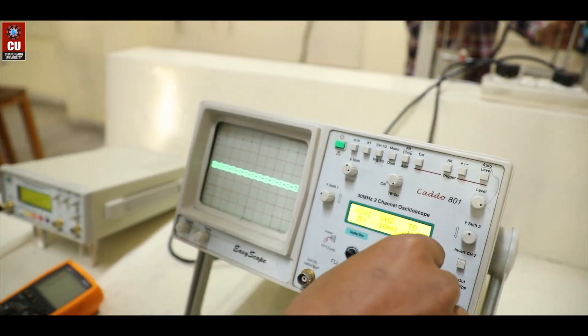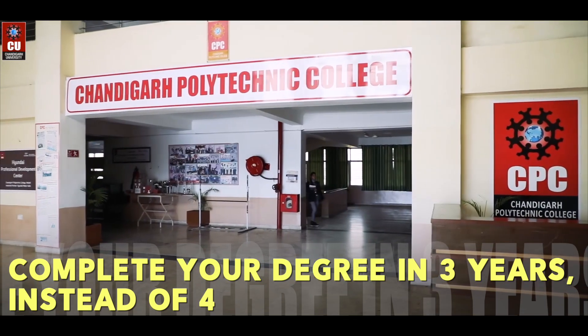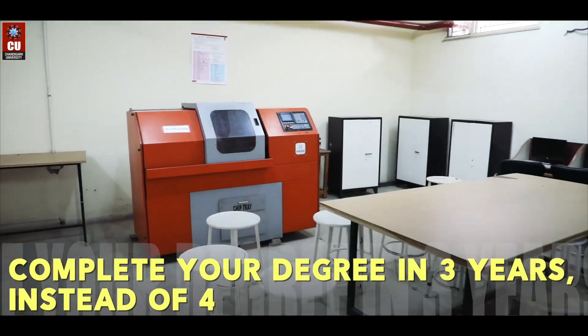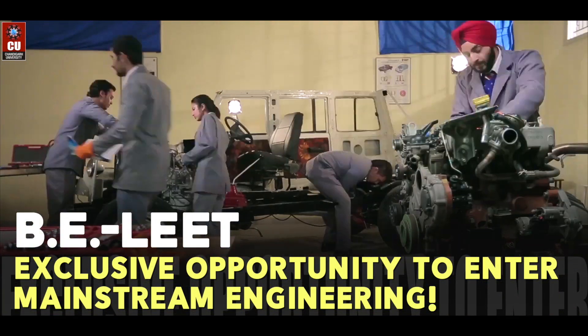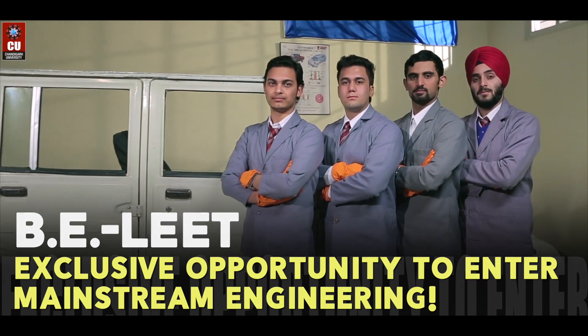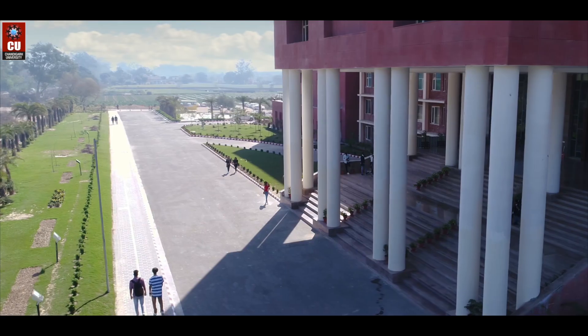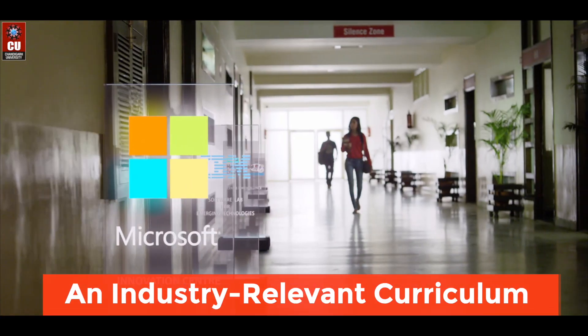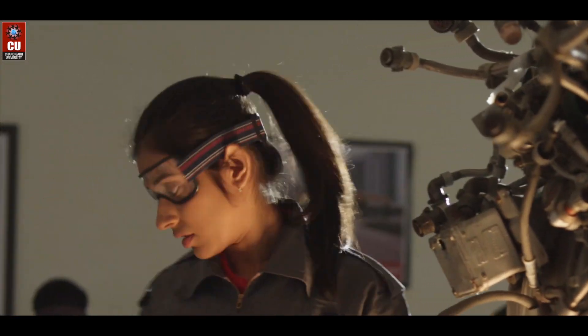Understanding the hurdles faced by diploma students, Chandigarh University has created a unique opportunity for Polytechnic students to upgrade their qualification through the Lateral Entry Engineering program that gives them the opportunity to enter the second year of mainstream engineering. University Institute of Engineering at Chandigarh University implements an industry-relevant curriculum that is closely based on research and is linked to global market outcomes.